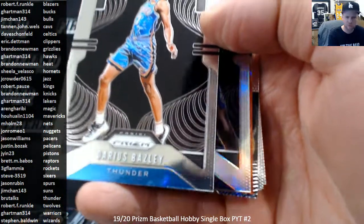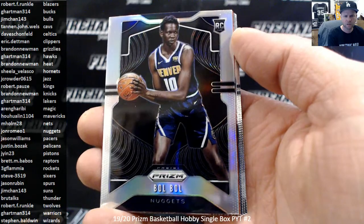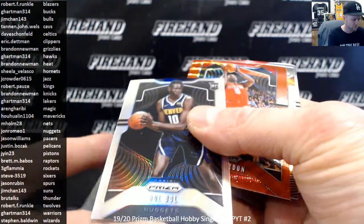Looks like Bol Bol by the leg — I'm going to guess a Bol Bol. It is a Bol Bol! Silver Rookie, Denver Nuggets, Bol Bol. Erick Gordon Red Wave.